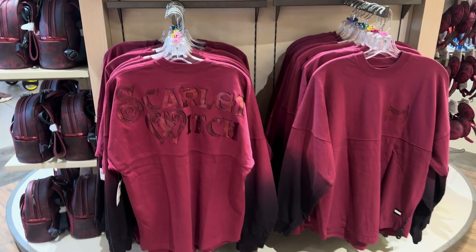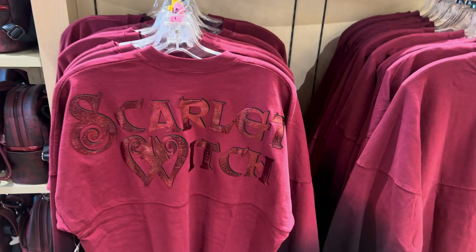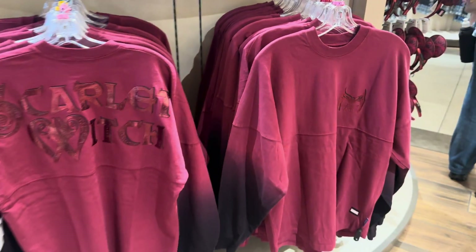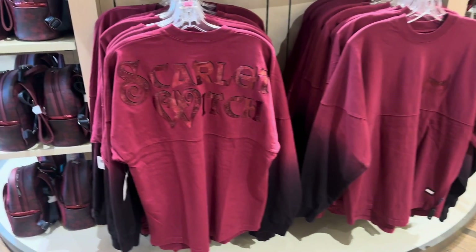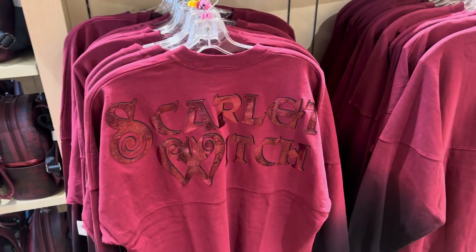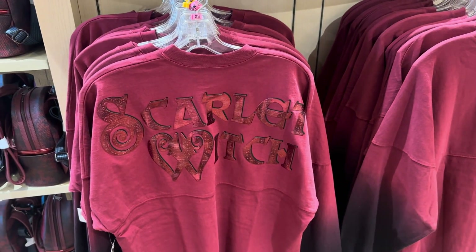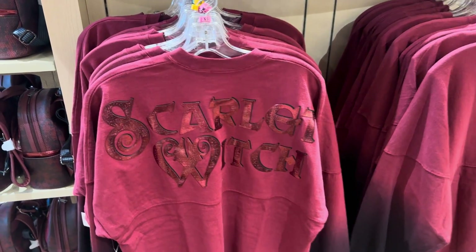Hi Fashionistas, this is Lindsay and I am at World of Disney. I am one very happy fan right now because they have a Scarlet Witch collection out. I love Scarlet Witch — she's my favorite Marvel character other than Black Widow. I really do love the girls in the Marvel Universe. So let's take a look.